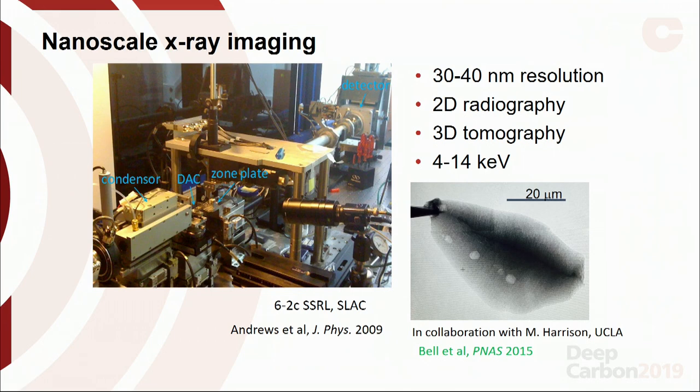X-rays have very short wavelengths, so they're less limited in terms of spatial resolution. We can image things with 30 to 40 nanometer spatial resolution and collect really nice 2D radiographs. In collaboration with Mark Harrison at UCLA, we looked at some of his very old Hadean zircons, and within them you can see small carbonaceous inclusions with hexagonal shapes — probably graphite inclusions — a few microns in size.